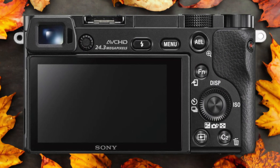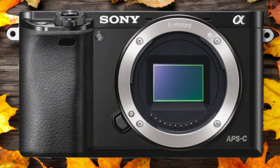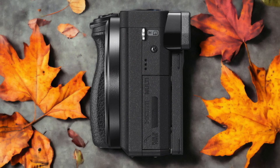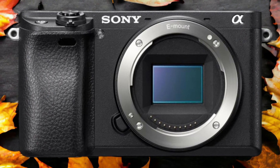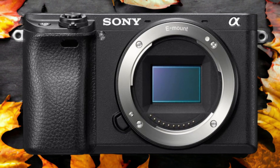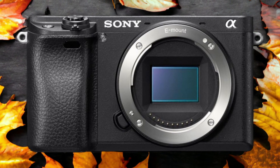The Sony A6300 and the Sony A6000 are two digital cameras that were officially introduced respectively on the 3rd of February 2016 and the 23rd of April 2014. Let's take a look at how their specs compare to each other.